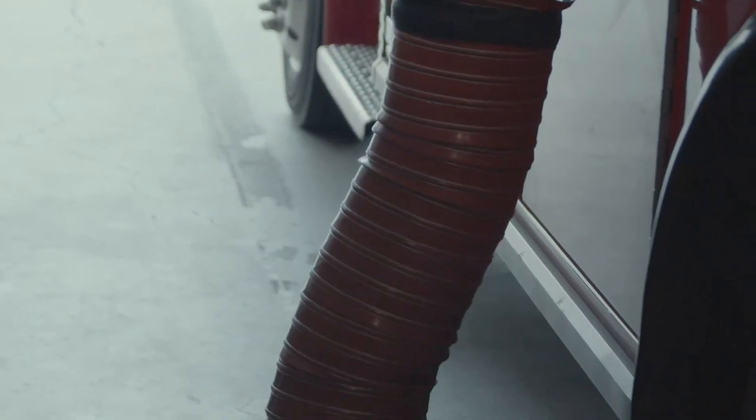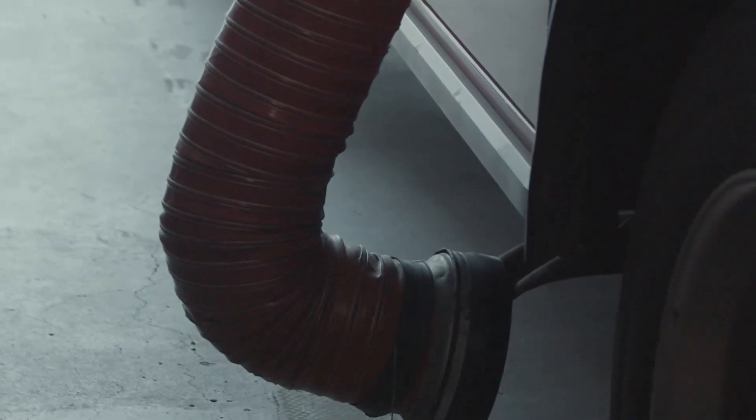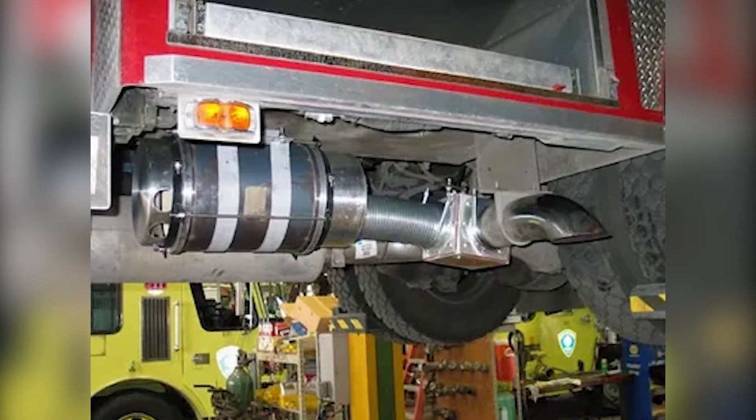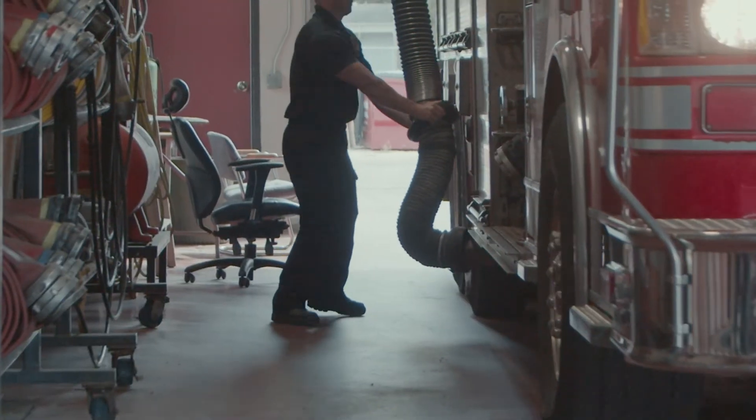All halls should have a diesel exhaust system. Diesel exhaust systems can be mounted to the stations themselves, directly to the vehicles, or used with a hose system.